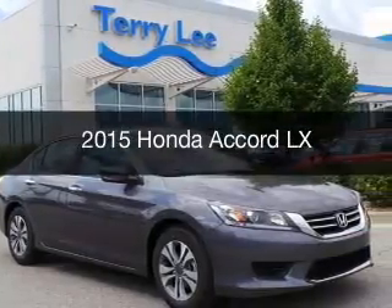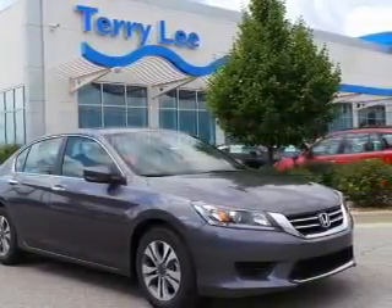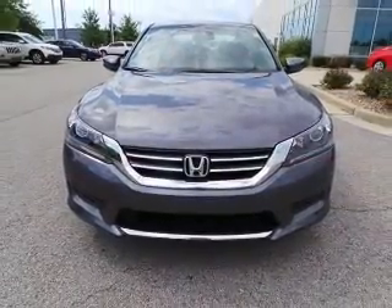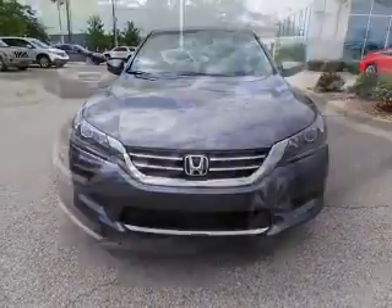This is a new 2015 Honda Accord. It's powered by front-wheel drive, a 2.4-liter, four-cylinder engine, and a continuously variable transmission.